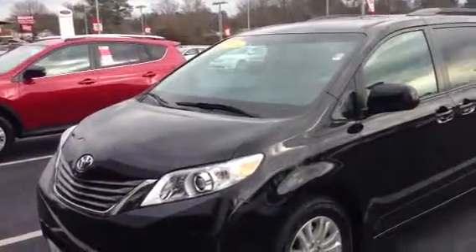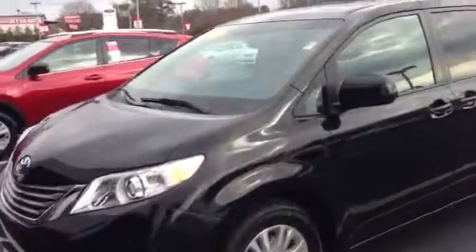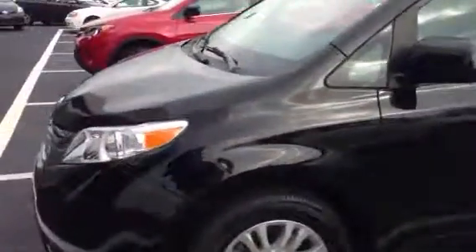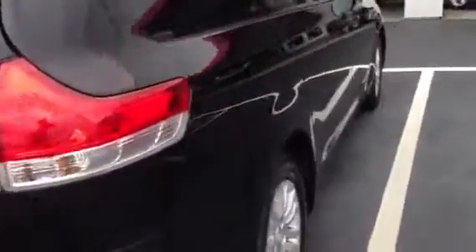Hello, this is Greg Laster here at 1221 Lafayette Parkway in LaGrange, Georgia, previewing the 2011 Sienna van I have here at LaGrange Toyota. This is an XLE for Rusty. Rusty, this is the Sienna van that you had called and wanted a little information about. I'm going to just give you a quick walk around of the vehicle and let you see the interior and all.